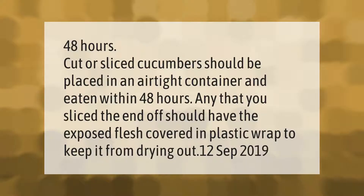Cut or sliced cucumbers should be placed in an airtight container and eaten within 48 hours. Any that you sliced the end off should have the exposed flesh covered in plastic wrap to keep it from drying out.